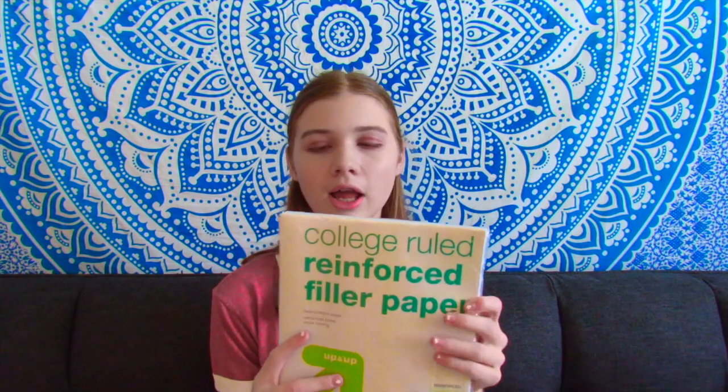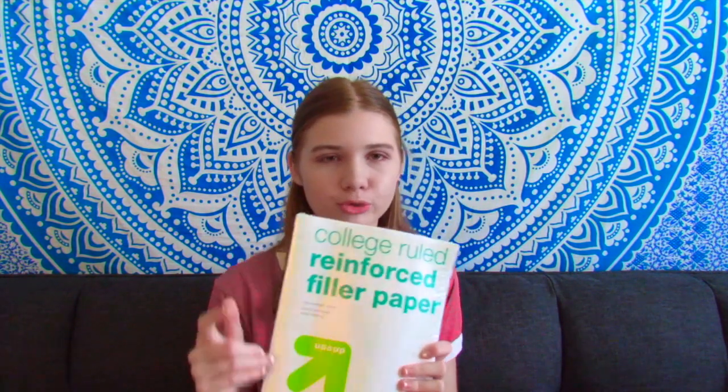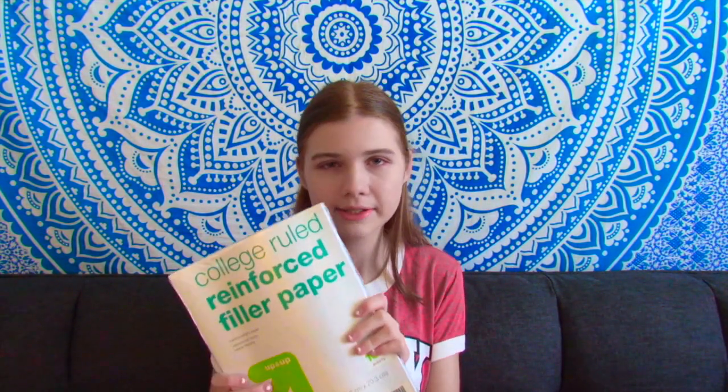Then I just got some college-ruled paper — it's just like paper out of a notebook basically. I use it for math because I like to write down math information in my math notebook, and I like to use this paper to do math problems on. So that's what I got this for.